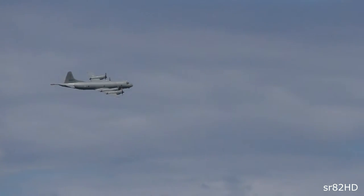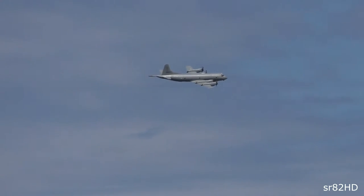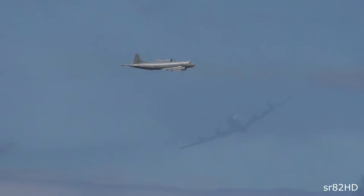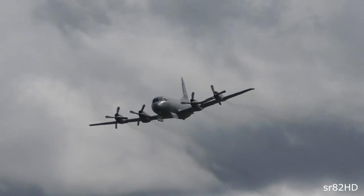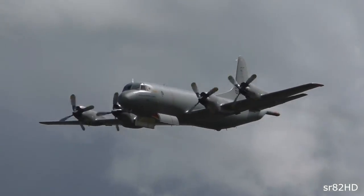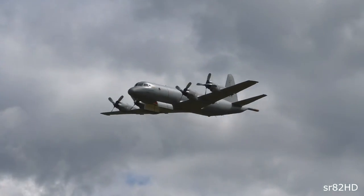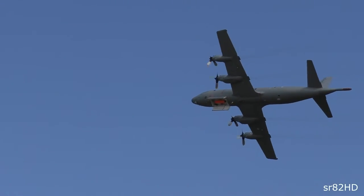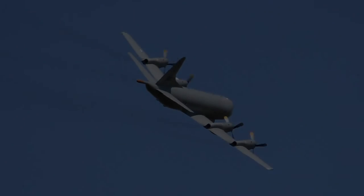Andøya airbase, from which this aircraft comes, is a delightful location in summer, but things get rather inhospitable there in the colder part of the year. There was a good view of the internal weapons bay open on that pass.